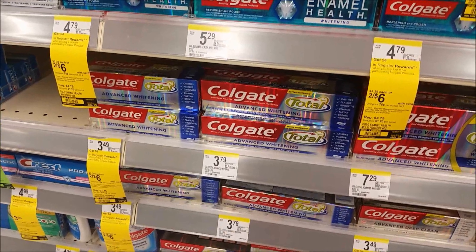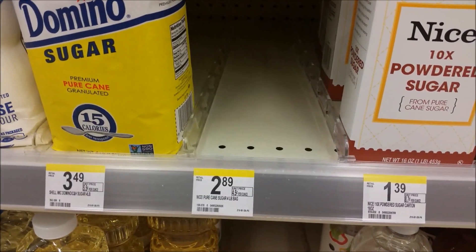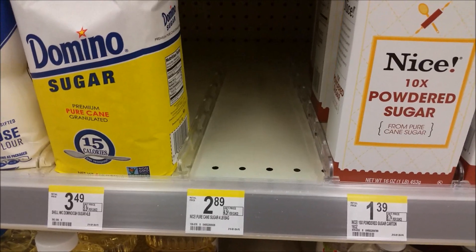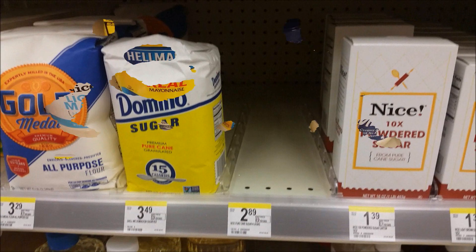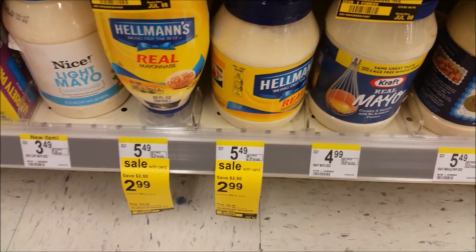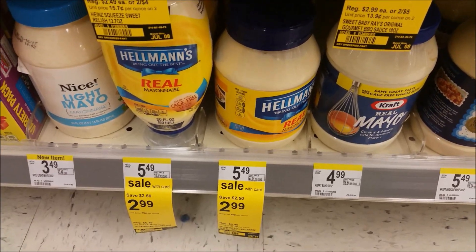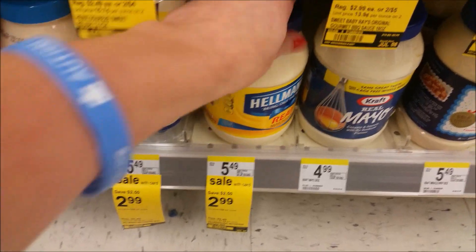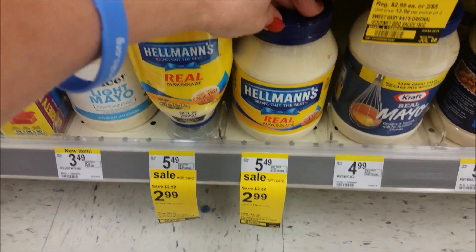My store is completely wiped out of the nice sugar four-pound bag with the in-ad coupon that's supposed to be $1.89. But there's a pretty awesome deal on Hellman's Mayonnaise — they are already on sale for $2.99. We got a $1 off one coupon from the Red Plum 6/25 that you can use, making these $1.99, which is a really awesome price on mayonnaise. So if you need mayonnaise in your pantry, $1.99 at Walgreens.